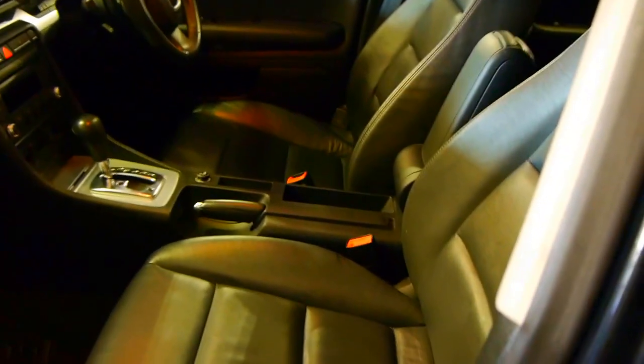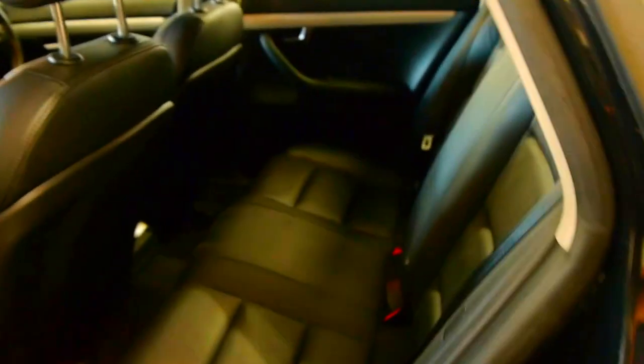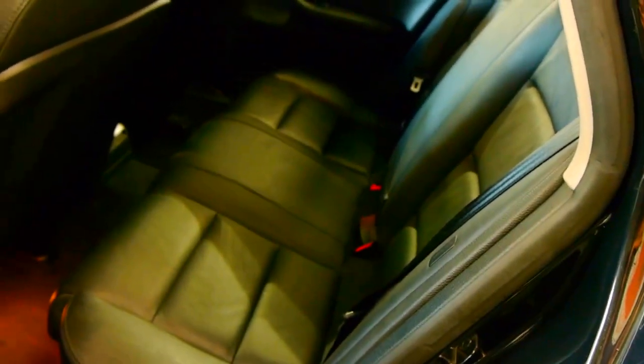The S-Line gets you a sportier interior, bigger alloy wheels, and the stainless steel dash. It is a quattro, it has cruise control, it has paddle shift. It's a really lovely car — what a great colour combination. The metallic black with the black leather interior, and you even get airbags in the sides of the seats.